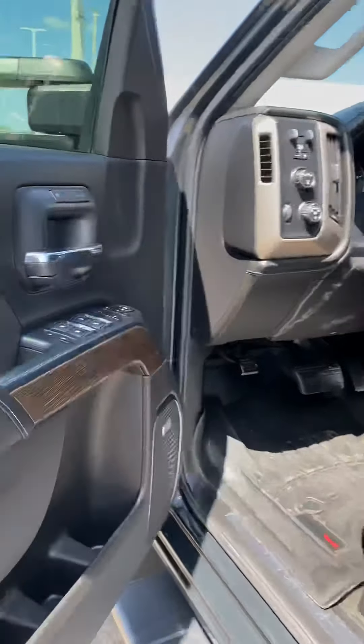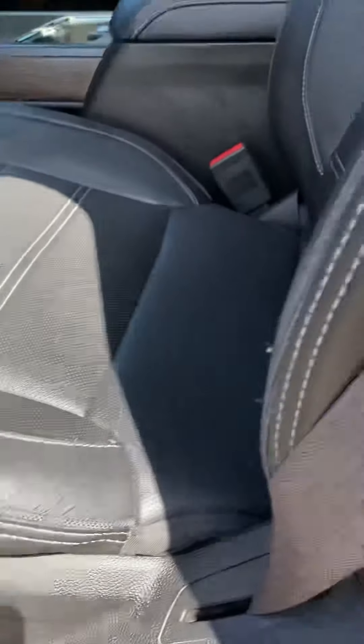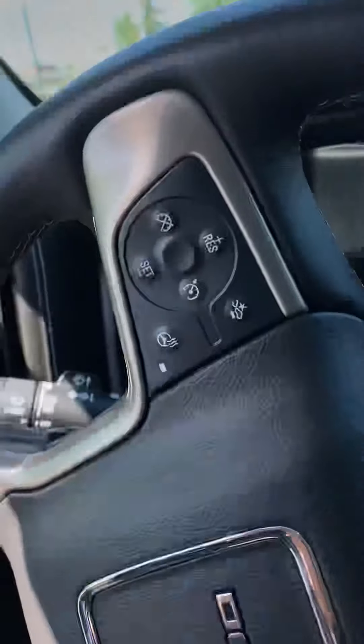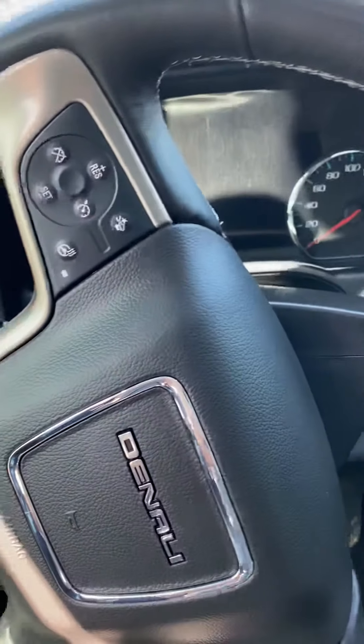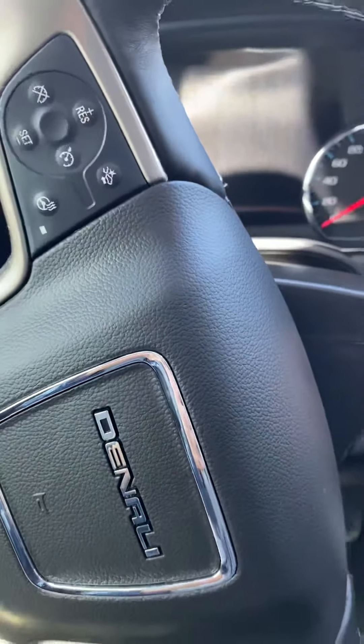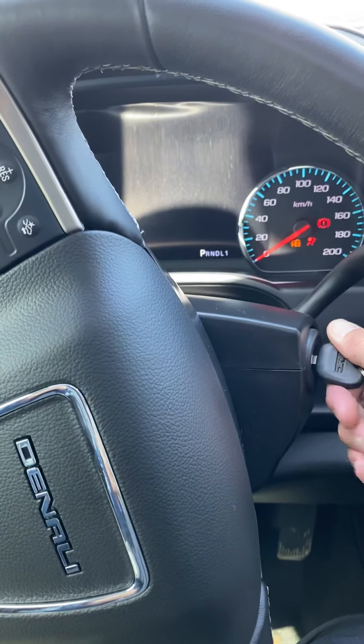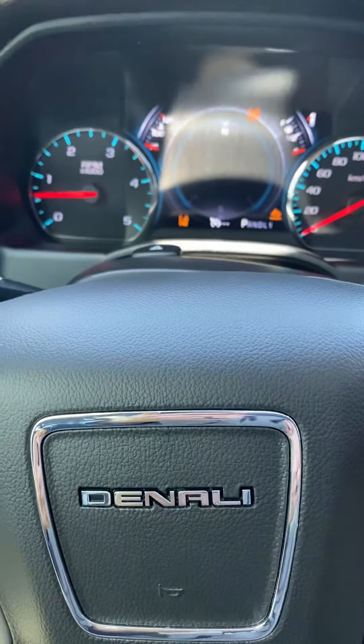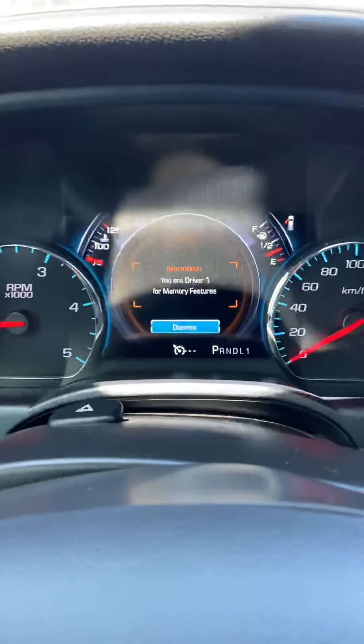Looking at the captain's chair — Denali of course has the memory seats, heated and cooled. Your all-wheel drive controls and trailer brake are nice and easy to get at. And you've got that nice Denali digital display behind the steering wheel for your gauges.